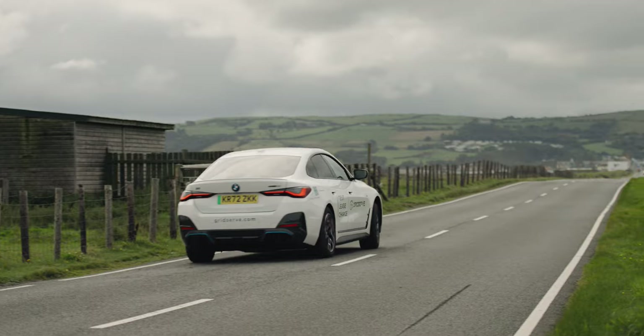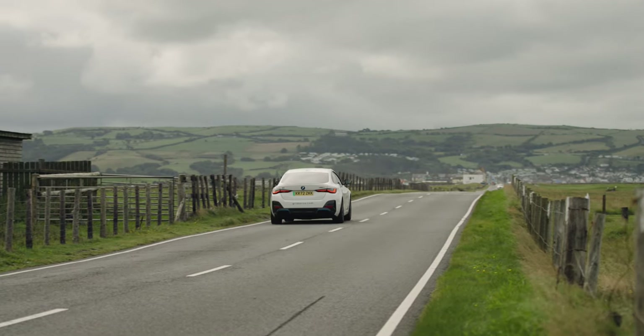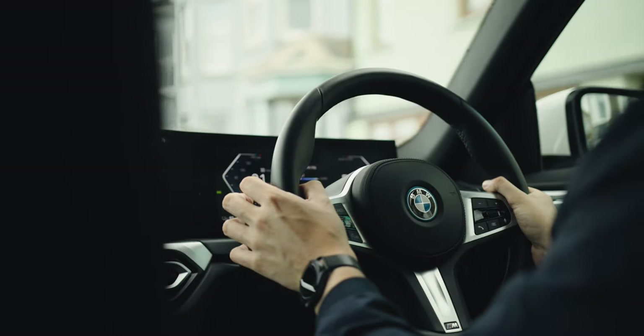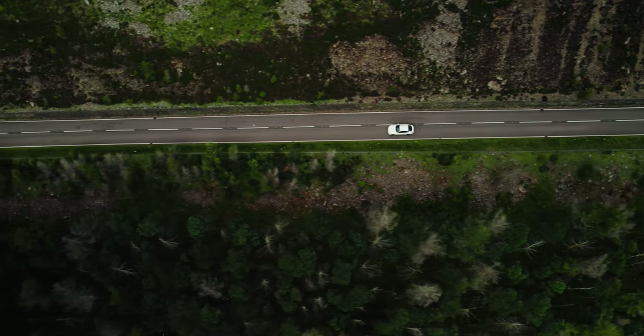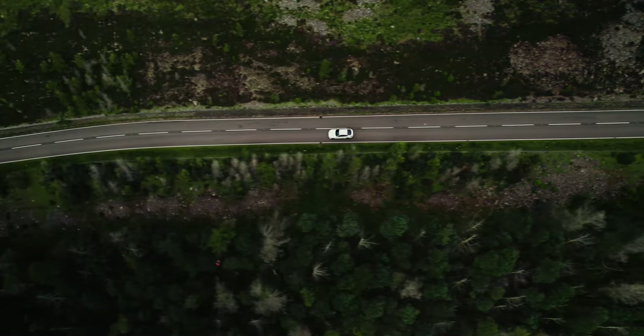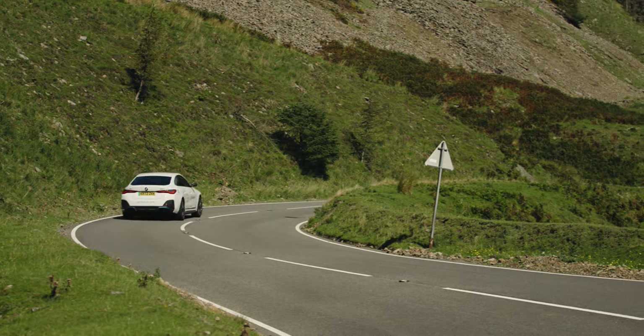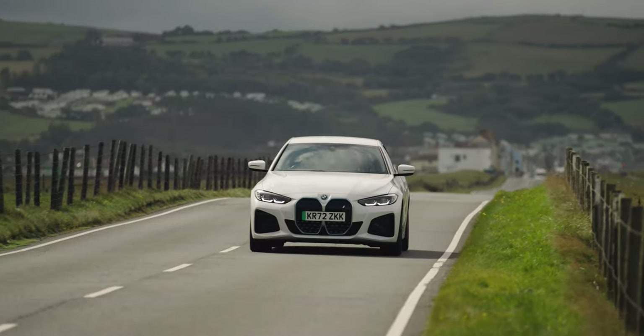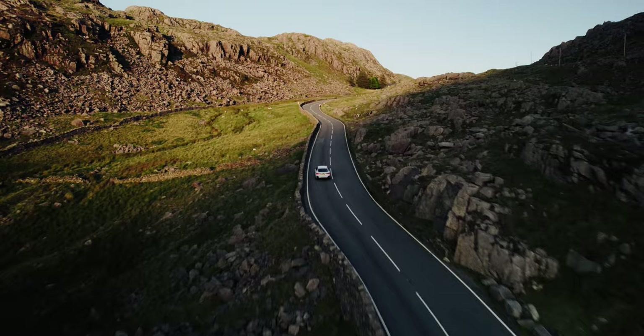After that, we're plunging further into Snowdonia, home to some of the finest scenery and best driving roads in the UK. It's here that the i4 switches from efficient motorway cruiser to four-door sports car. It's fast, agile and deals with bumpy surfaces brilliantly, filling you with confidence on stunning but demanding roads such as these.